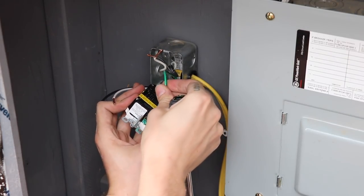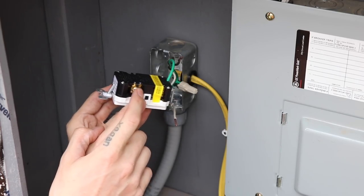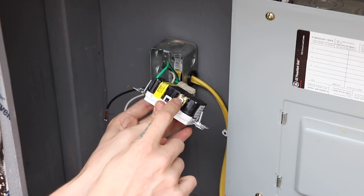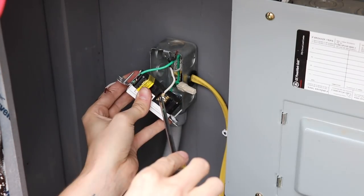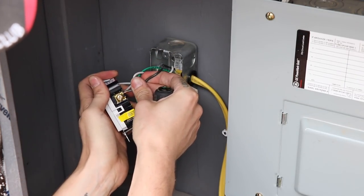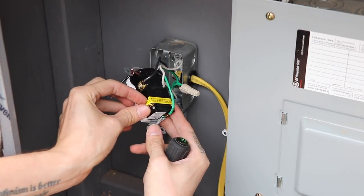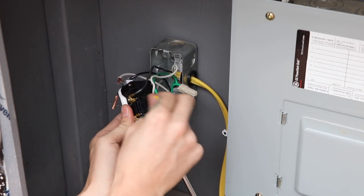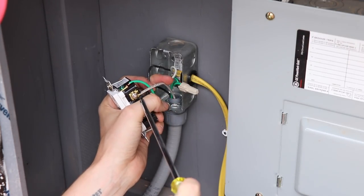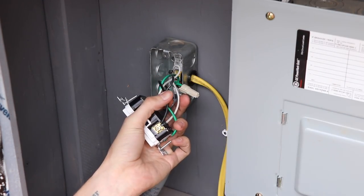We take the ground wire and put it under the plate and tighten it up. The hot wire - typically black or red - always goes under the brass-colored screw. On the other side it's a white or silver screw for the neutral. The neutral from the panel tightens up on the line side, and the hot goes on the hot side. Then we remove the yellow tape on the load side: the neutral going to the new circuit goes on the neutral load terminal, and then we flip it over and tighten that down as well.